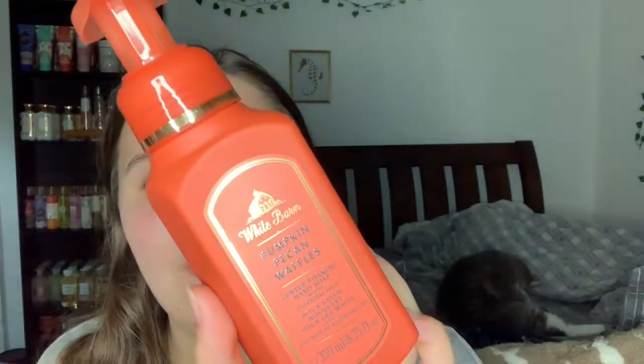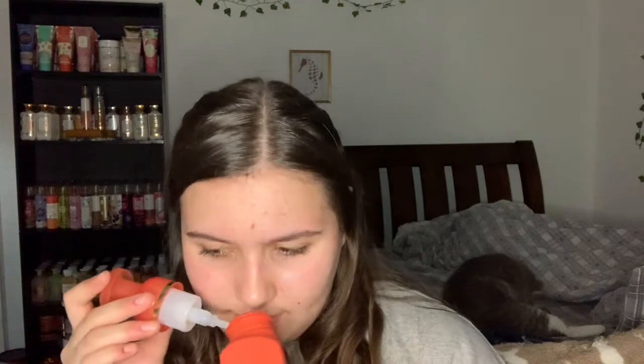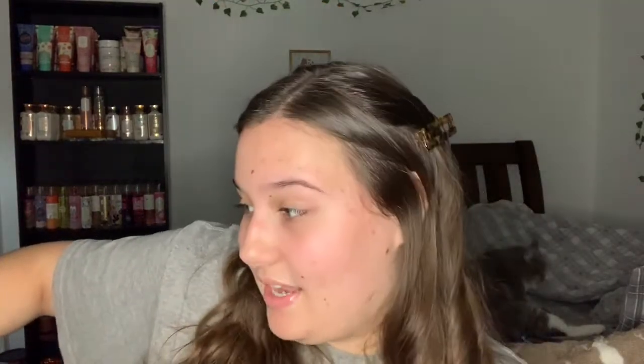The next thing we used up is the Pumpkin Pecan Waffles wallflower. The notes are maple syrup, golden waffles, and pumpkin spice. My mom put this in the bathroom in the middle of August, which I thought was a little early, but it's a nice scent and we would probably repurchase. It's also a pretty bottle.